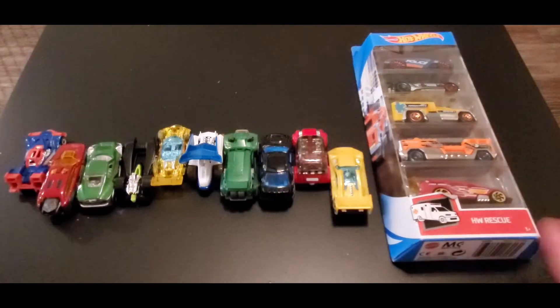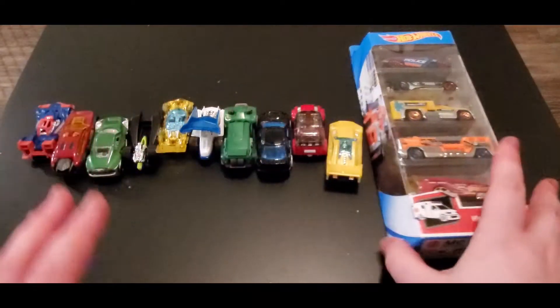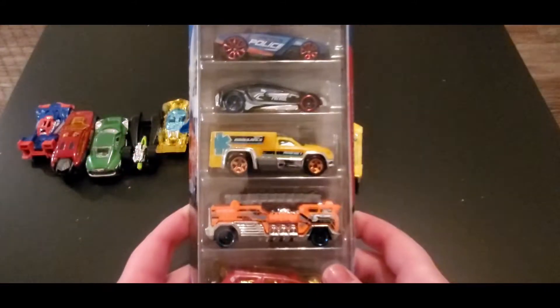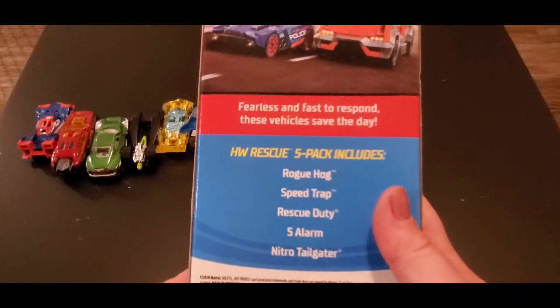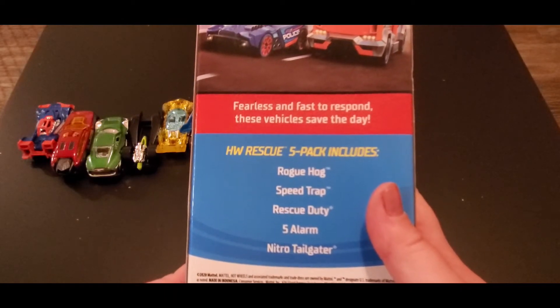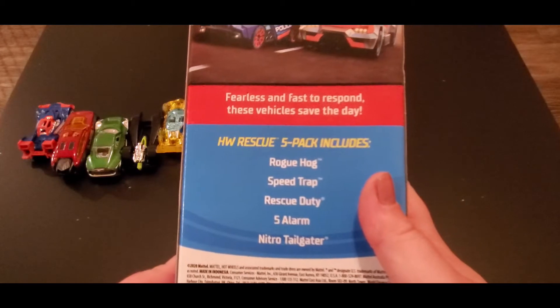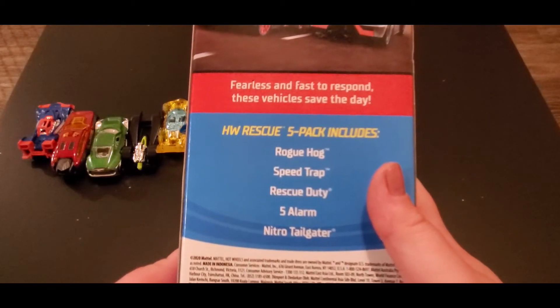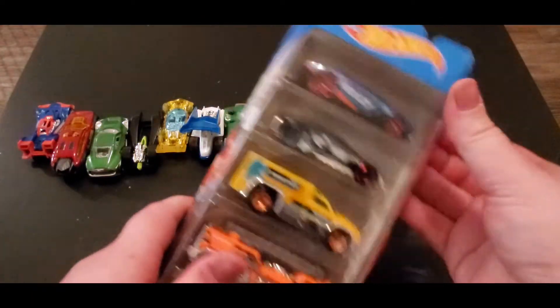Last but not least, let's take a look at Team Malia — we have the Hot Wheels Rescue pack. 'Fearless and fast to respond, these vehicles save the day.' We have Rogue Hog, Speed Trap, Rescue Duty, Five Alarm, and Nitro Tailgater. Let's get a closer look at these cars.